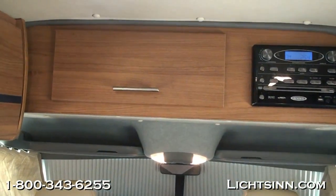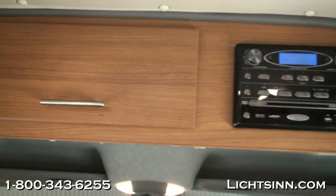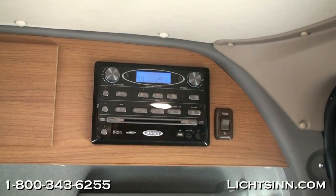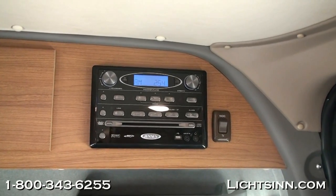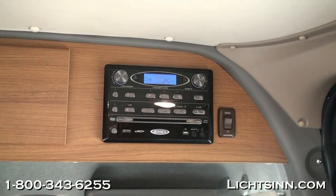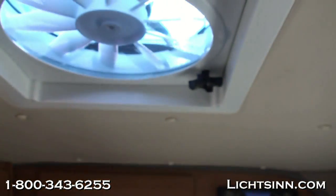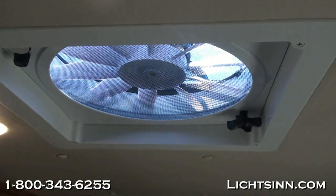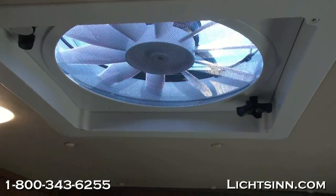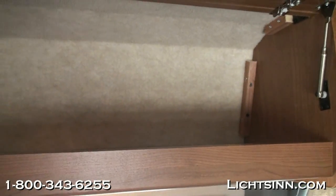Up front you'll see the pleated cab window blinds. The all-new Aosta Cherry cabinetry finish for 2014 is very neutral. You can see the home theater surround sound system here, which also includes controls for the exterior speaker system. It features an AM/FM stereo along with a CD and DVD player for the high-definition television, plus a USB and MP3 input for an iPod, iPad, or iPhone. Also included for 2014 is LED lighting throughout, a vinyl padded ceiling, and tremendous storage in the Aosta Cherry cabinetry.